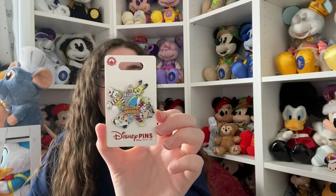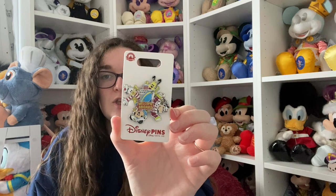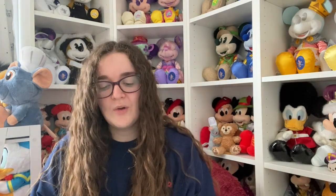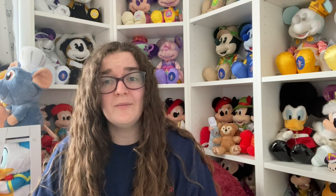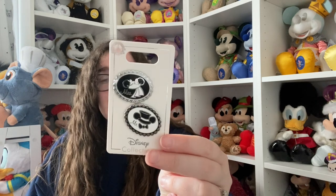I got a spinny pin - I do love a spinny pin. It's got Pluto, Donald, Goofy and Mickey, and they can all spin around in that new stylised design they're doing. The final pin is just a regular Parks pin, but I've wanted these since we got engaged - they are the Mr and Mrs matching pins. I absolutely adore them. I might have to create a little pin board just for wedding pins.